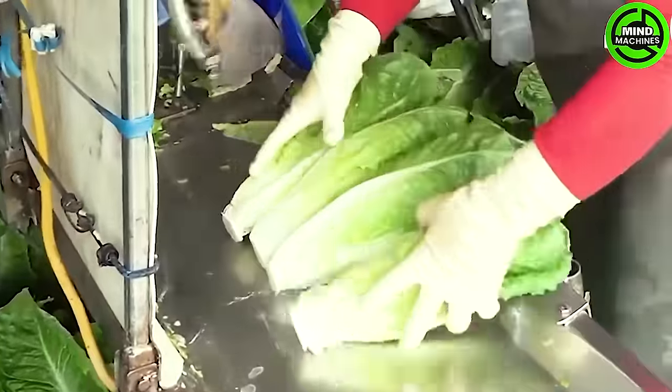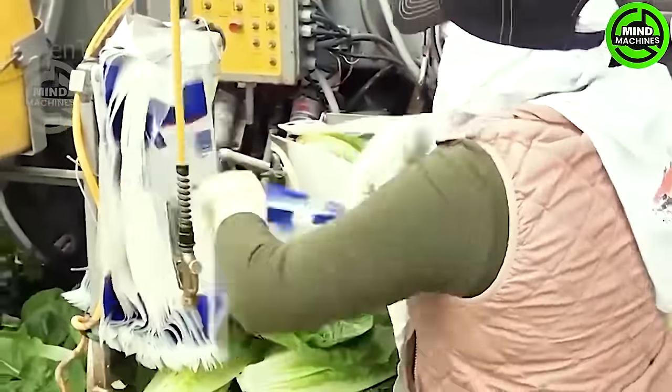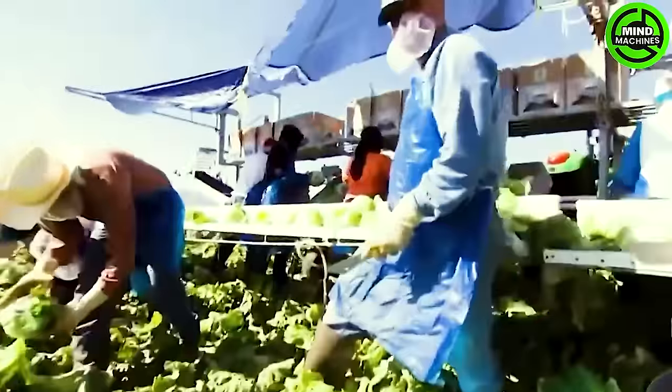The harvesting machine features a minimalist yet robust structure, equipped with specialized cutting blades positioned at the optimal height. It cleanly severs lettuce shoots from the base without causing any unnecessary damage.